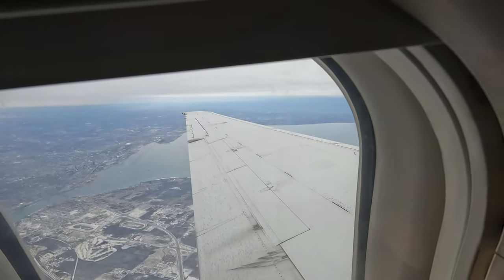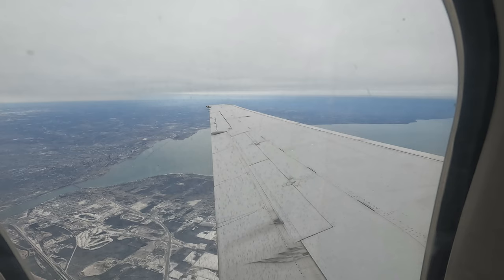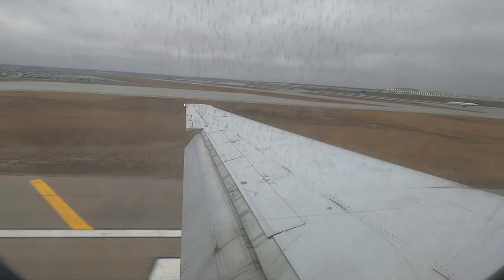After takeoff we found ourselves climbing out over Buffalo, making a sharp left and coming back over Lake Erie, Canada, which is directly below us. Here's the flight plan recorded on FlightRadar, showing us flying along the coastline then into Detroit. Before we knew it, after just over an hour, we were landing in Detroit.